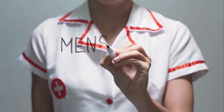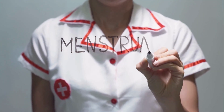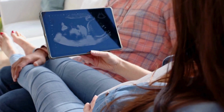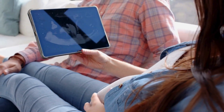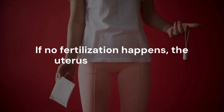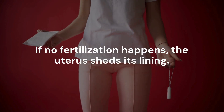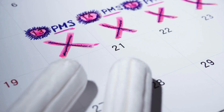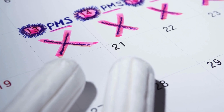The female reproductive system follows a roughly 28-day cycle called the menstrual cycle. It prepares the body for possible pregnancy. If no fertilization happens, the uterus sheds its lining. This is called menstruation, or a period. Hormones tightly control this cycle.